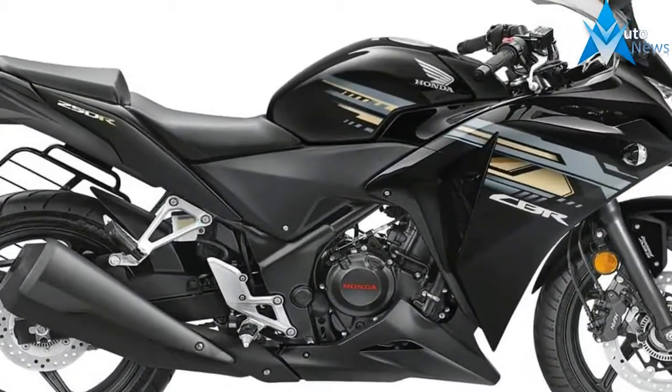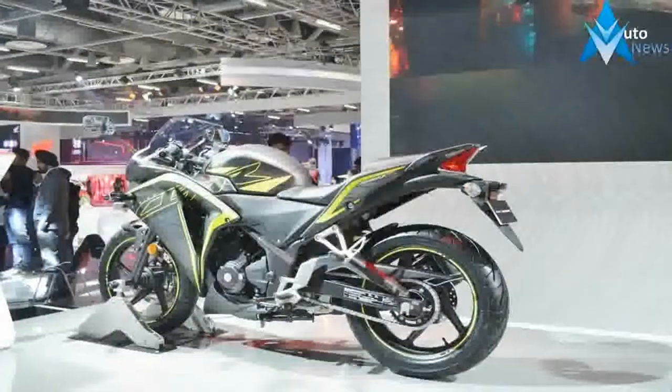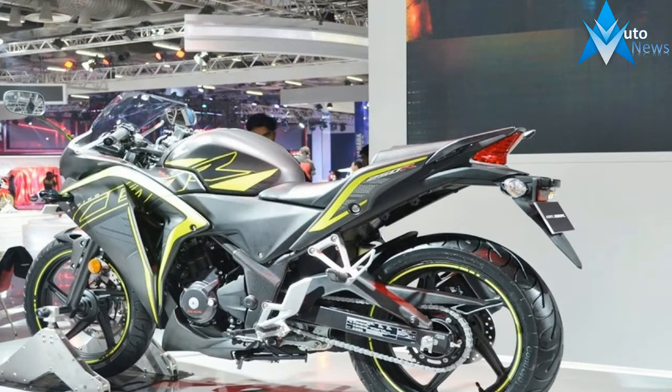Expect it to hit showrooms in March with a price tag between Rs 75,000 and Rs 80,000 ex-showroom. Read more about the Honda X-Blade here.